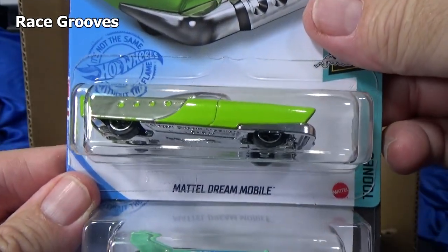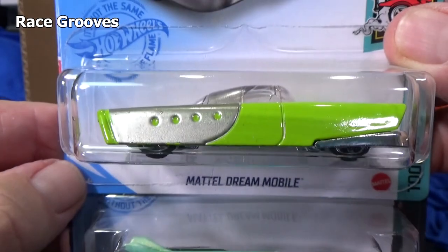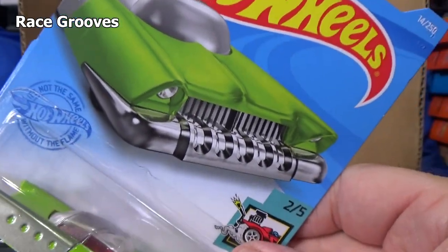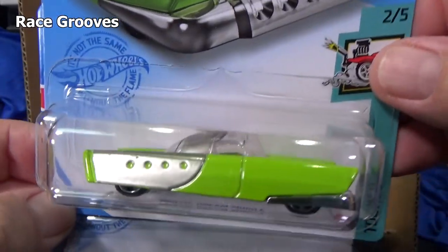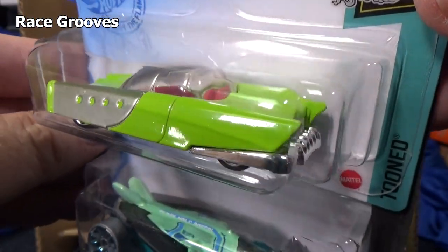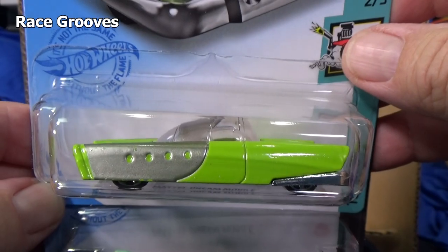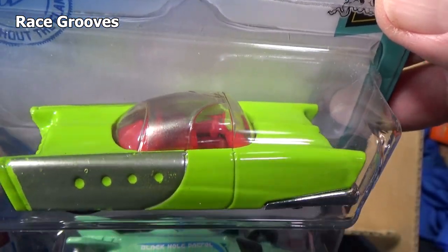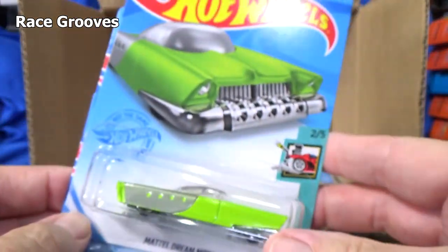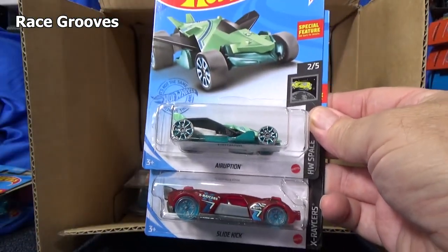Hey, we got another color — I think this is only the second color. I think it started in red as the first issue. Actually, it was new last year — I'm pretty sure it was only in red. But this was an old Mattel — not Hot Wheels — this was an old Mattel plastic toy car. And so now they made it in a Hot Wheels version. Pretty cool history behind that one.